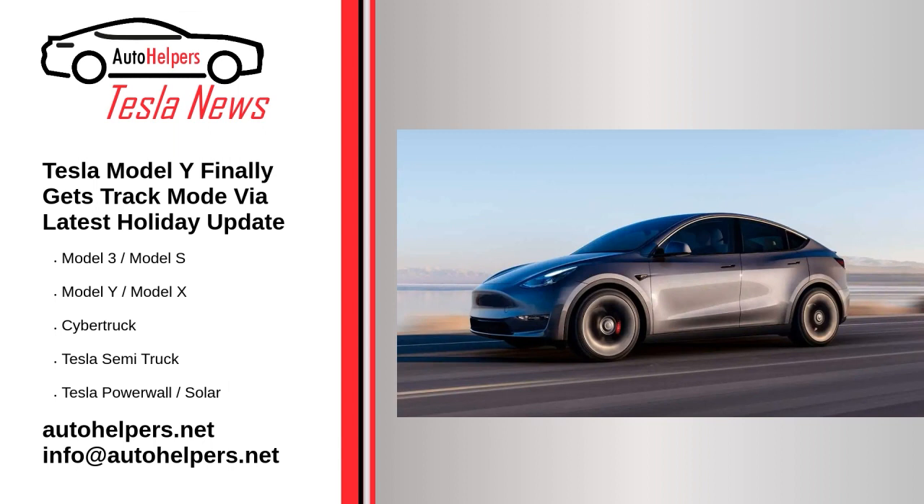Track mode allows you to save up to 20 track mode profiles to suit your preferences or driving scenario, or customize for a specific track. A new settings profile can be created by tapping track mode settings and add new settings, entering a name for the settings profile, then adjusting settings including handling balance, stability assist, regenerative braking, post-drive cooling, and compressor overclock.